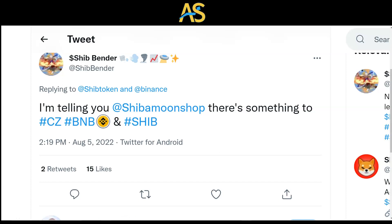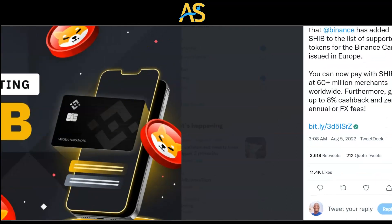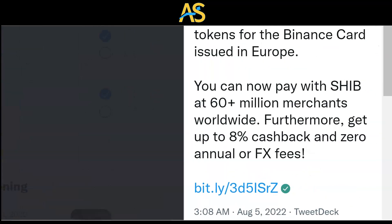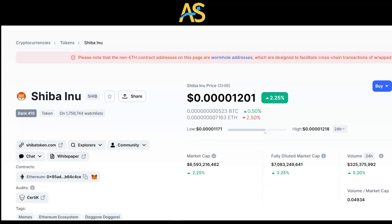I'm telling you, Shiba Moonshop, there's something to the news that broke today: Binance Card now supports SHIB. We are pleased to announce that Binance has added SHIB to the list of supported tokens on the Binance Card issued in Europe. You can now pay with SHIB at 60 plus million merchants worldwide, with up to 8% cash back and zero annual or FX fees. Binance is the fifth largest cryptocurrency and Shiba is the 16th largest on CoinMarketCap — Shiba is definitely catching up in terms of ranking.